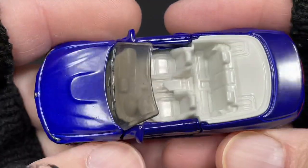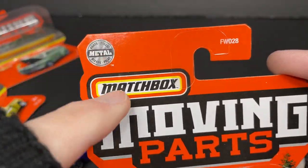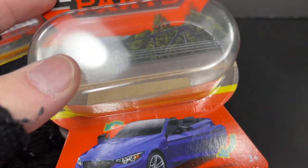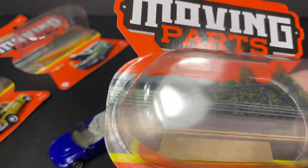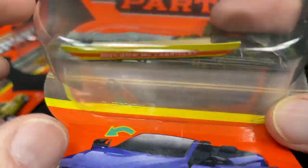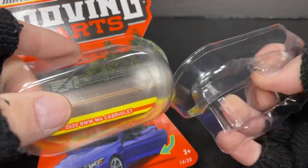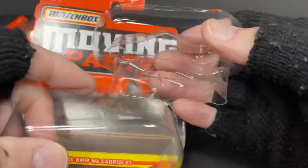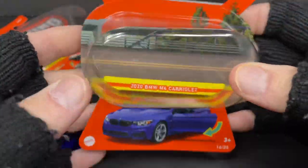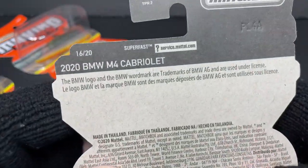Here's the package — it does say metal parts, Matchbox Moving Parts. Down here on the inside there's a little tag with the name of the car. There it is — 2020 BMW M4 Cabriolet — it sits toward the front of the package so you can see what the car is, and there's a tray where the car sits with a picture of the car on the bottom. I'm not a big fan of this packaging because you can't really store them comfortably — they don't stack up well.